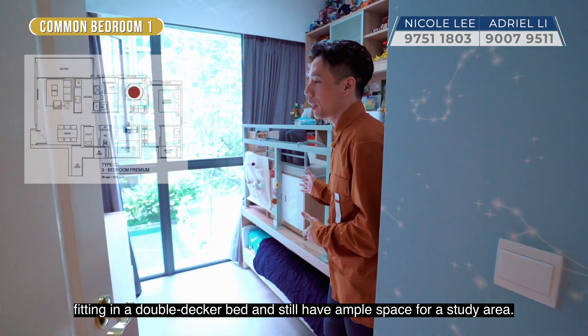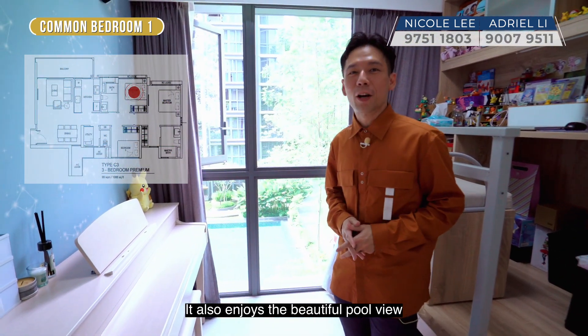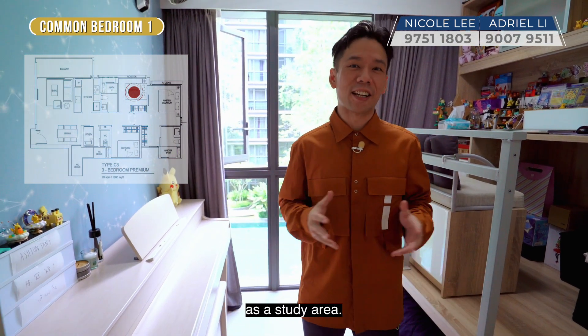One common room enjoys a beautiful pool view, whereas the other common room the owners are currently using as a study area.